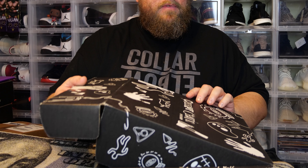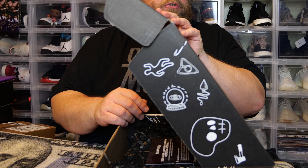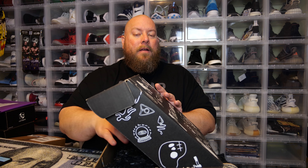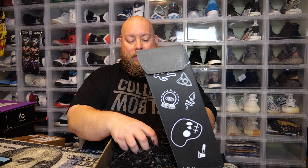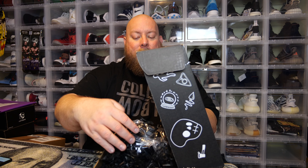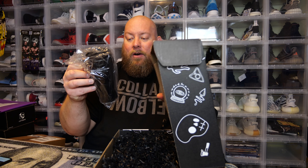Here we go with the new Creepy Crate — I'm very interested to see what's in this one. Opening it up nice and slowly for dramatic effect. I don't want to see too many spoilers on the card; we'll go back and read about each item at the very end. Let's do a little digging and see what we can find. First thing here is a glass — oh, it's a coffee mug.